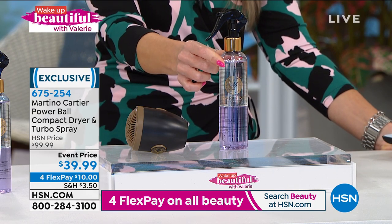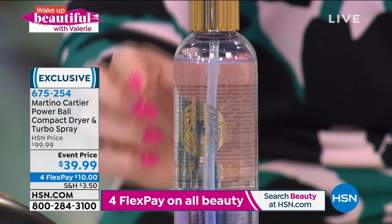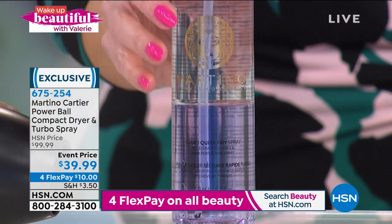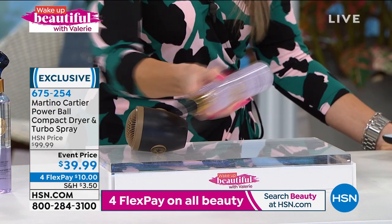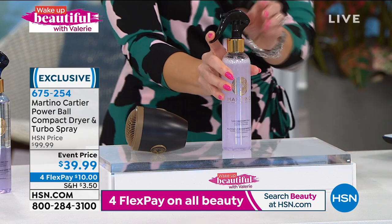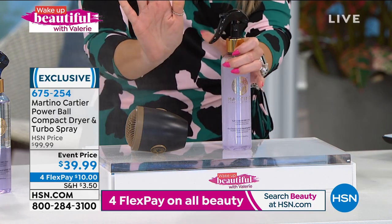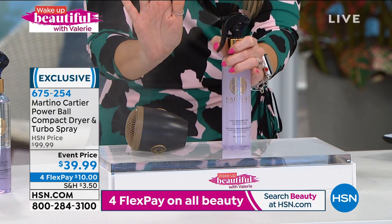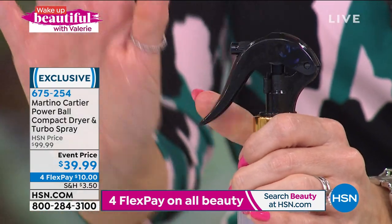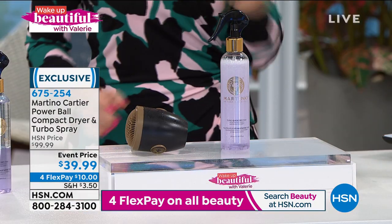This is called the Turbo Quick Dry Spray. You'll notice it looks clear on top and purple on the bottom — it is a dual-phase activated treatment spray. Watch as I shake it up to activate it. Now I can spray. Why do you need this? You need a heat protectant, but you also want something that controls breakage and frizz. It's a beautiful fine mist you spray on before you use the Powerball dryer.